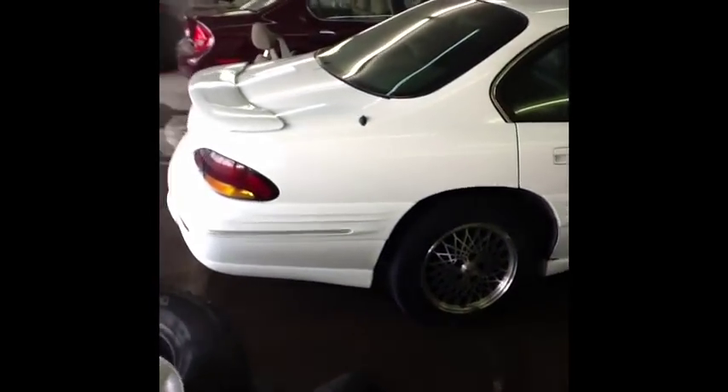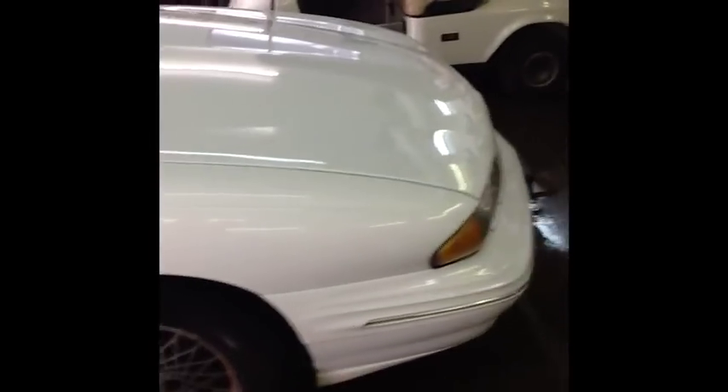All right, here's our 1997 Bonneville. This one is an SE, bright white, body fairings — good-looking car.